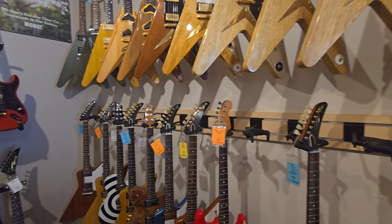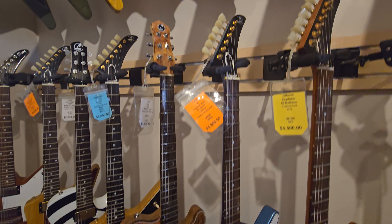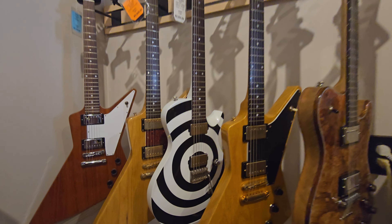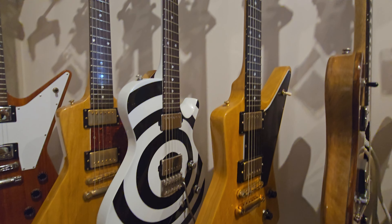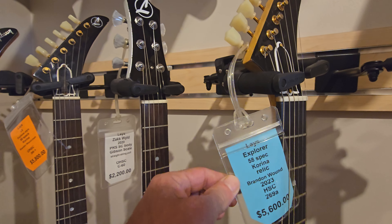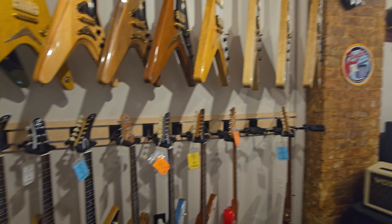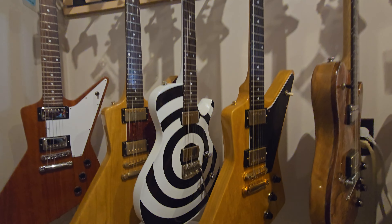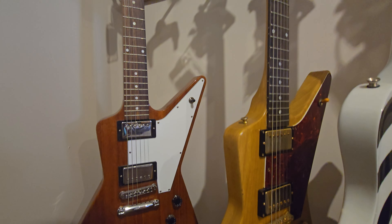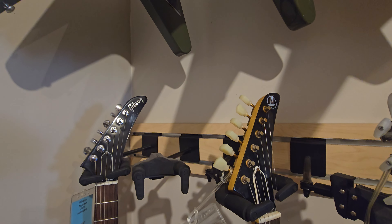We'll check out their guitar one more time - here's an Explorer that Lay's built, pale blue. We got another one here - an Explorer, and actually it is a Karina. '58 Karina spec - looks different than the other ones, it's got a much darker tone to it. And then we got another one over here, Karina spec '58 - this one looks like it's been aged. Really nice job.